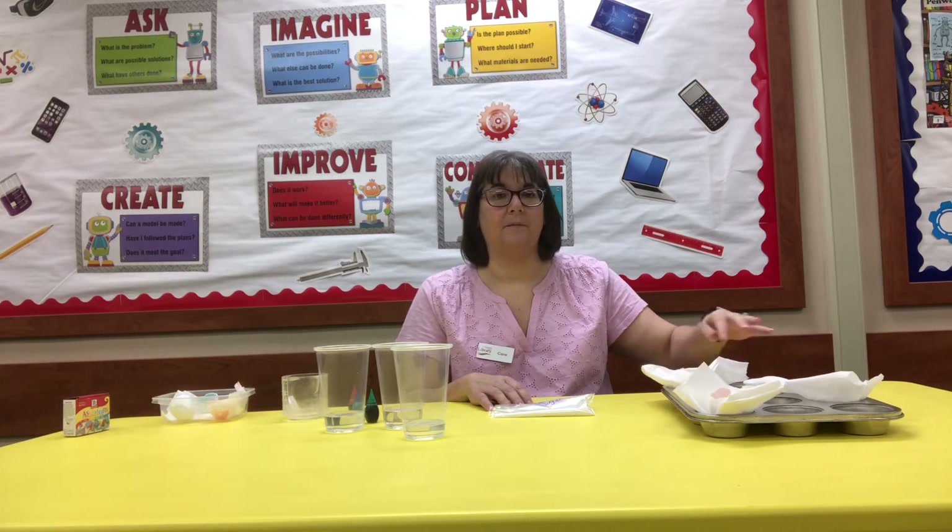Welcome to the Southwick Community Public Library's Teen Summer Reading Program for the final week of the summer. This week we will be making crystal geodes using eggshells that you get at home. You want to hollow those out, get them dry and clean, and sit them in a cupcake pan full of paper towel.